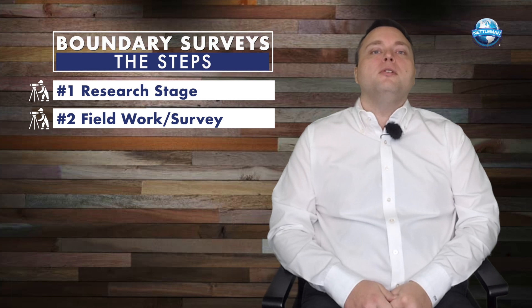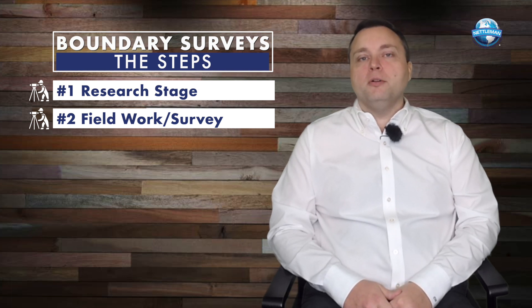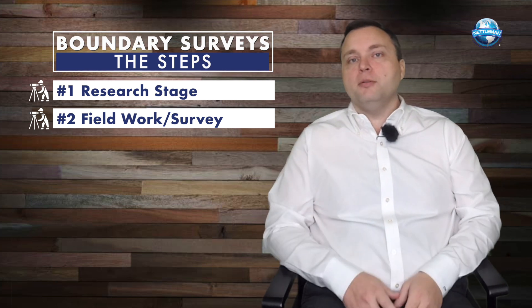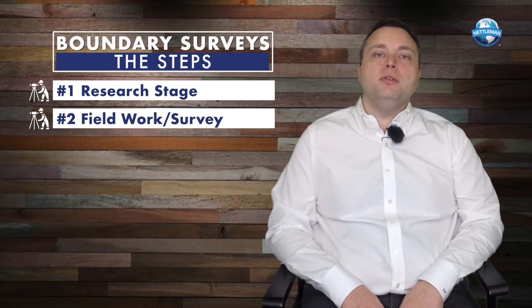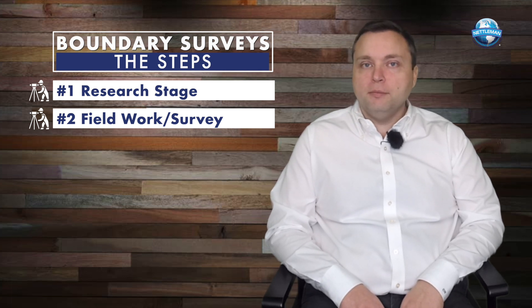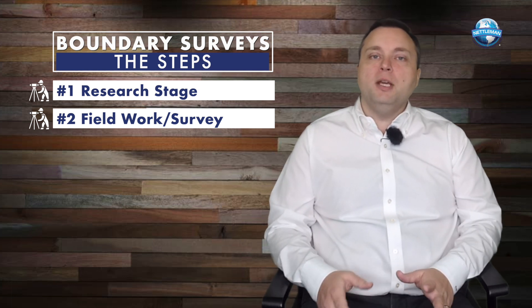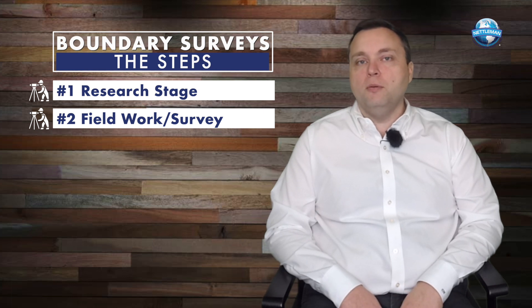Second is the field work. Once you know what you're looking for — you're looking for monuments, bearing trees, rebar — you have to go out to the field and actually find those items. The field survey is really where you go out, get the equipment, and find all of the items called for in the conveyance.